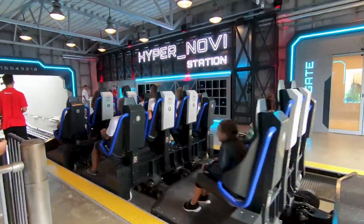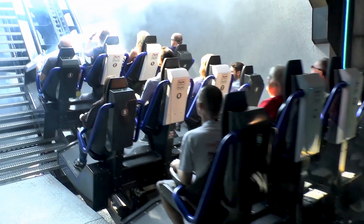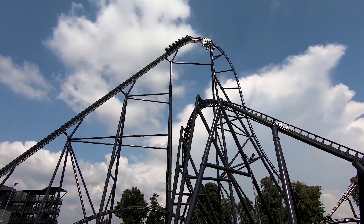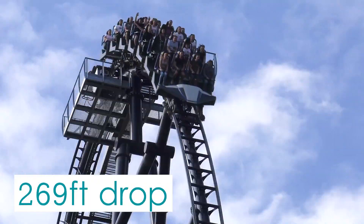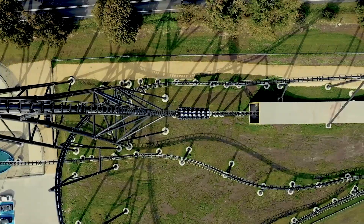Once everyone on board is ready, a countdown begins. At zero, guests leave the station building and instantly begin the long climb. The trains ascend to the ride's maximum point, placing them high above the rest of the park. Here, they crest the top of the lift hill and peak over the 82-meter drop. Riders then quickly plummet down at the maximum vertical angle of 85 degrees, straight into a tunnel.